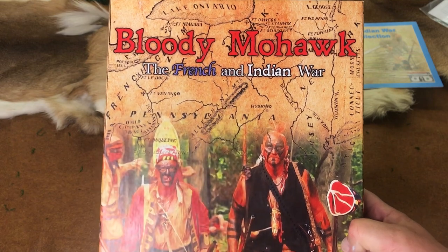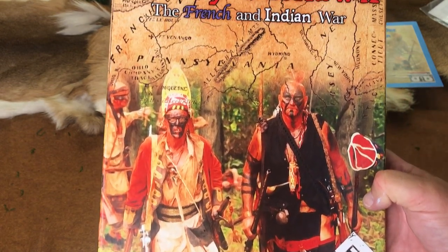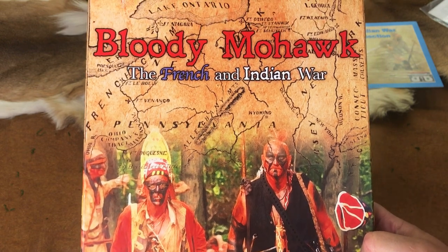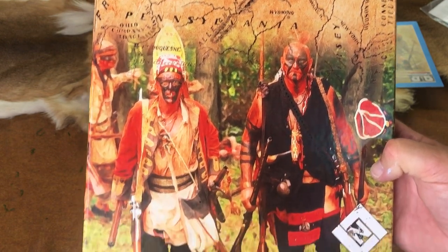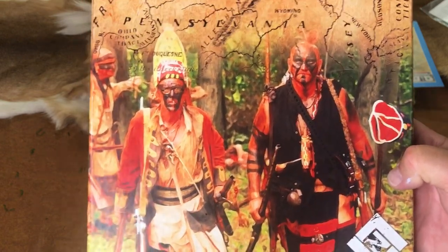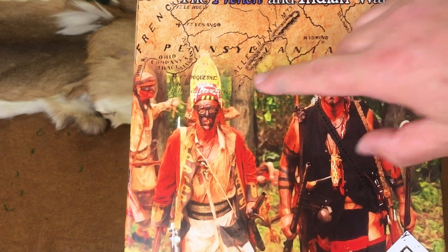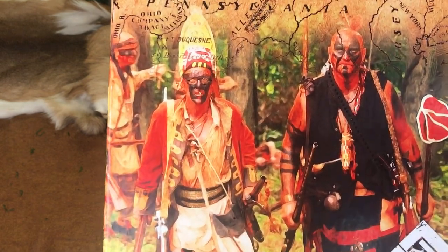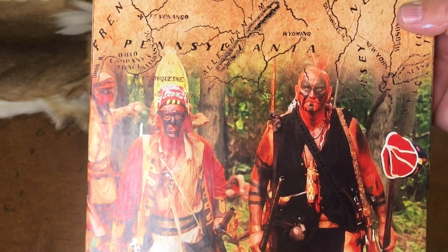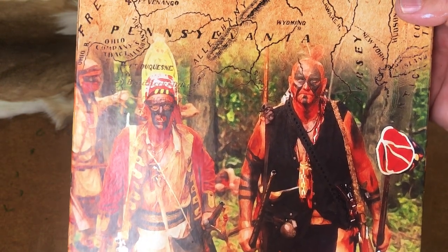Then David Heath of Lock and Load approached me, and we worked out where we totally revamped that Ziploc game into the incredible game Bloody Mohawk. There's Tom Hinkleman, Phil Dorenzo, and Snapping Turtle, otherwise known as Greg Rierk — great reenactors. This is at a Braddock's Defeat event on the front cover.